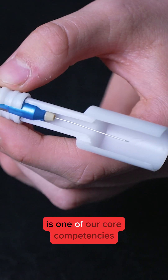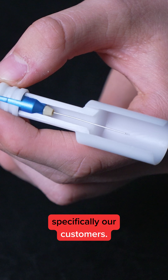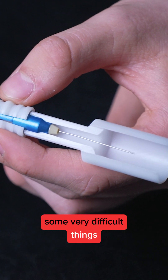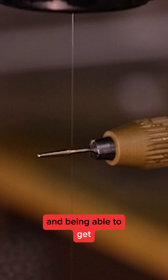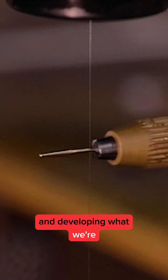Micro machining is one of our core competencies — it's something that we offer to the market and specifically our customers. Our customers tend to come to us with some very difficult designs, some very difficult things that they need to achieve. But we're here to partner with them and with firms like SODIQ, to get them what they want at the price points they want, by constantly innovating and developing what we're doing.